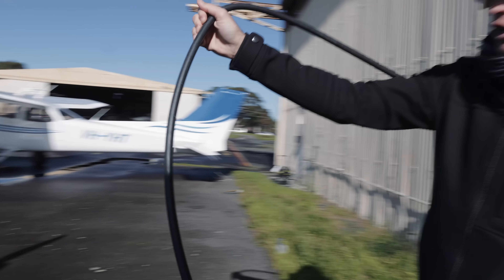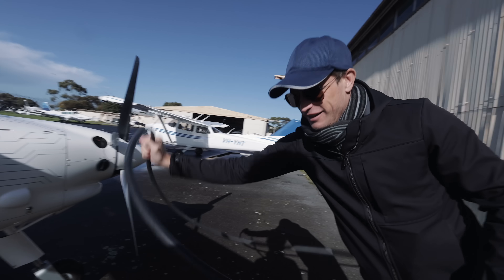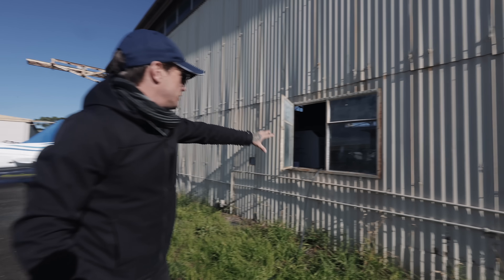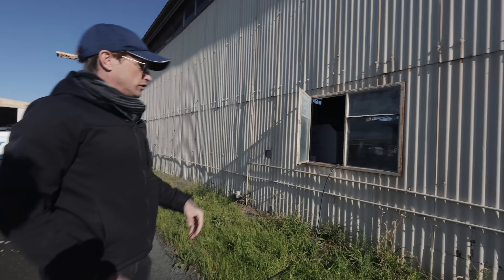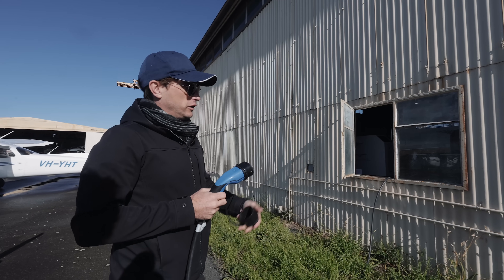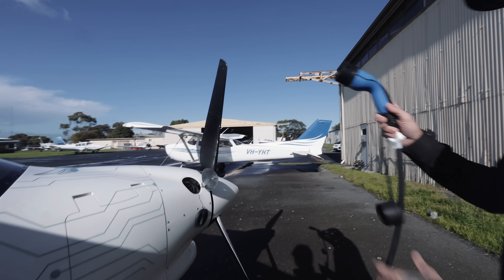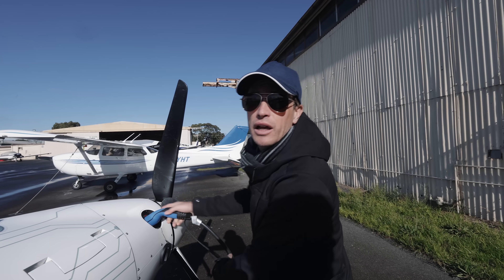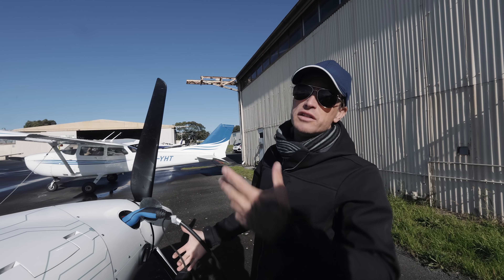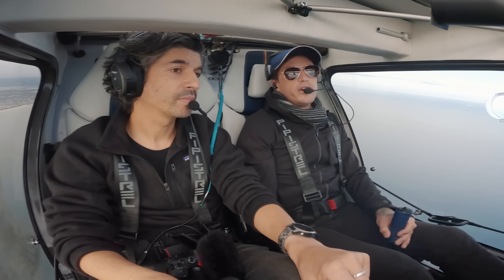Very glamorous charger-out-the-window situation. What's that connected to at the other end? That whopping grey box is the AC to DC converter, and it's connected to a three-phase power outlet. Then you just plug that in here. And how long for a full charge? About 90 minutes — that's from 30% to 95%. But we're at only 50% so it'd be less than an hour.